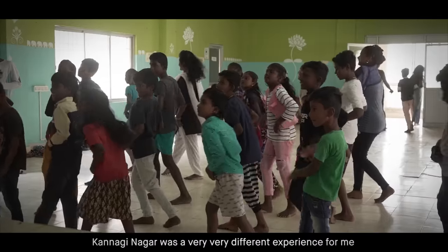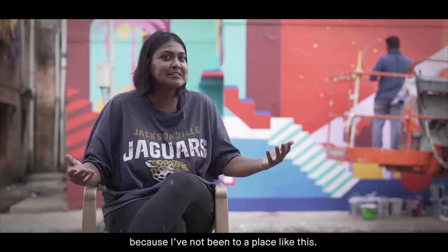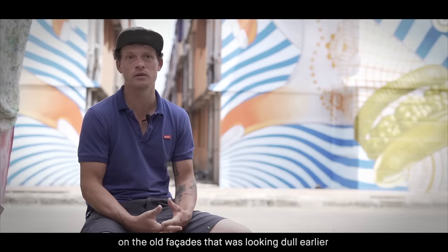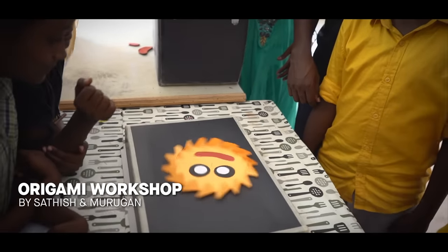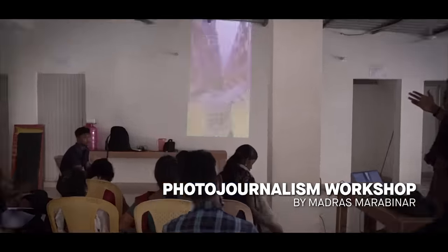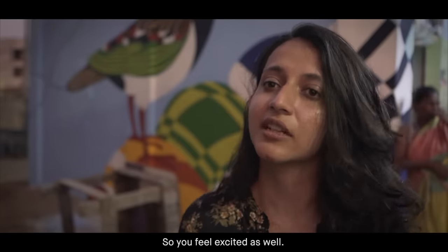It was a very different experience for me because I have not been to a place like this. They are happy. They enjoy seeing colors coming on the old facade that was looking a bit odd at the beginning. They've been very, very involved in this whole process. The people are so excited to see what's going to happen, so you feel excited as well.